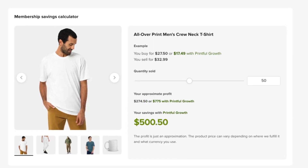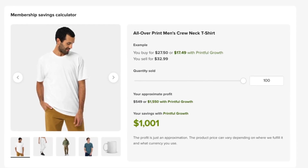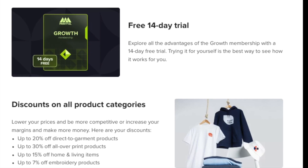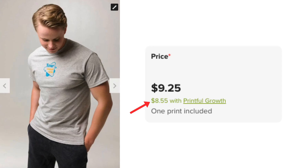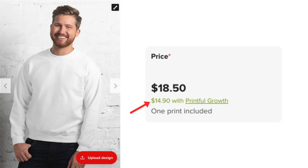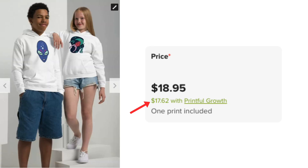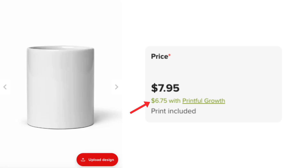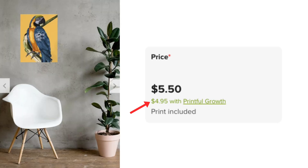Significant discounts are available on the standard starting prices if you join Printful's membership programme. A Printful Growth member will pay as little as $8.55 for a t-shirt, $14.90 for a sweatshirt, $17.62 for a youth hoodie, $12.05 for a hat, $6.75 for a mug, and $4.95 for a piece of wall art.